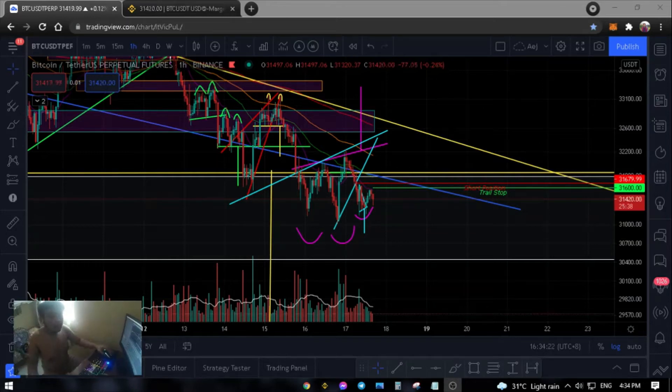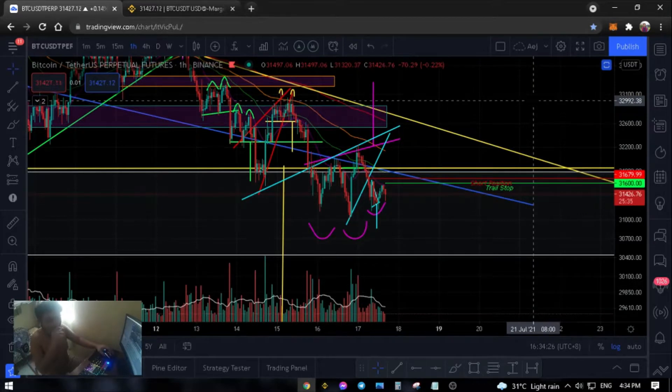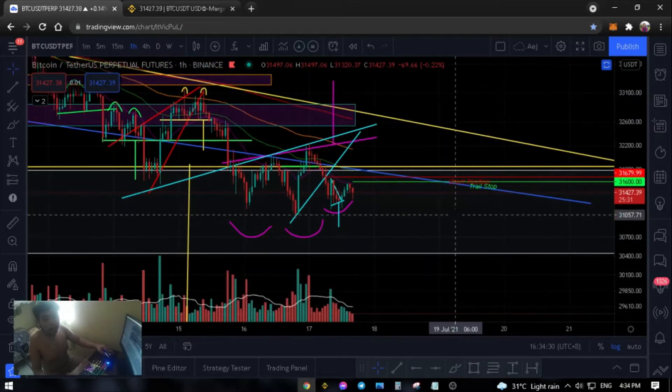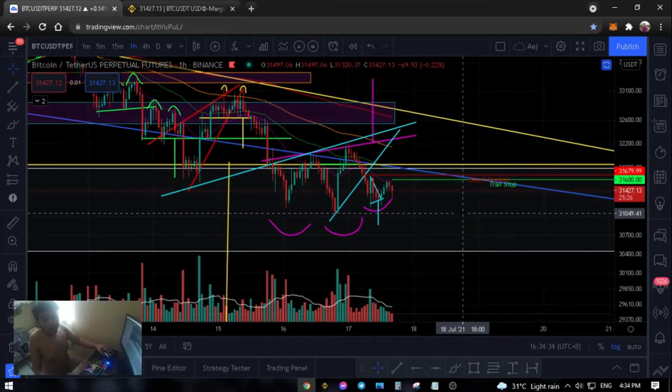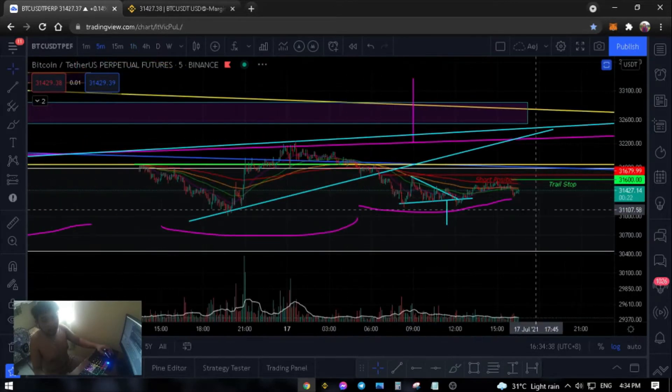Hello. So, that's what's up for you. It's 4:34 PM in the afternoon and we hit earlier the target of our rising wedge. And this has not played out in our 5-minute time frame.